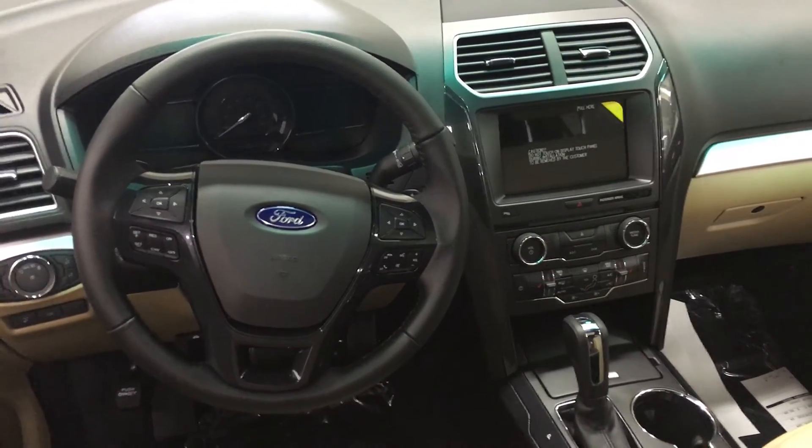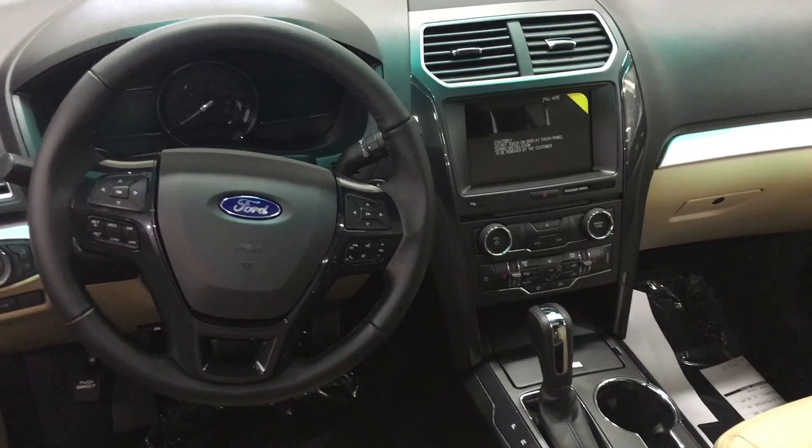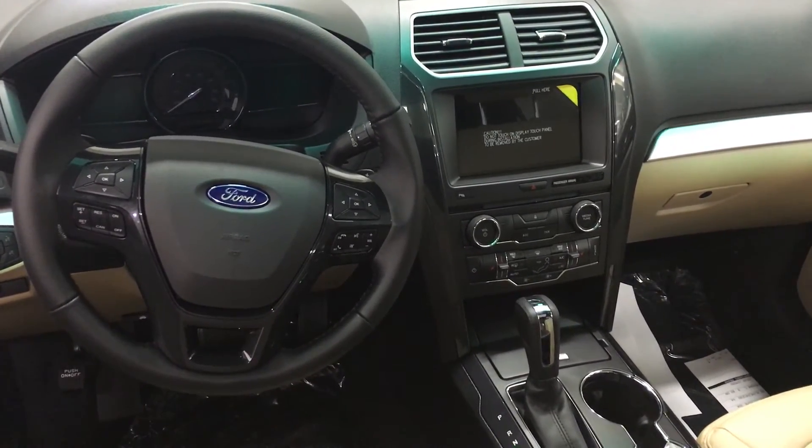In the center we have a large touchscreen which houses all the same controls, and lower we have the hard selectable buttons for the media as well as the climate controls. Driver and passenger both get a heated seat as well as power.